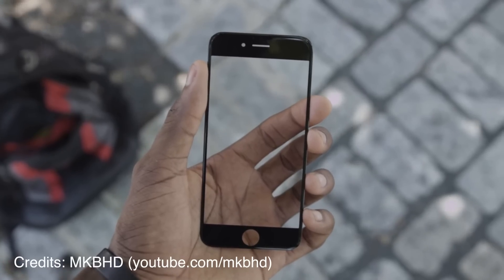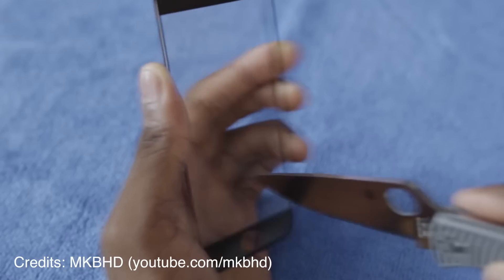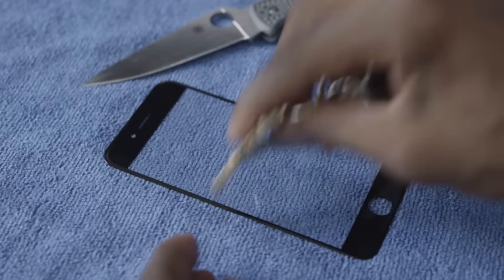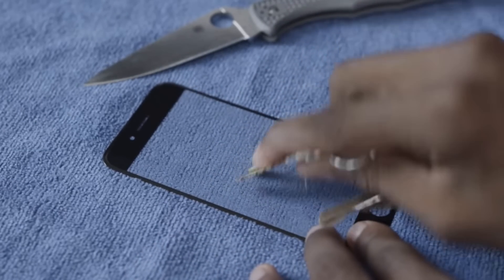The iPhone 6 will come in two screen sizes: 4.7 and 5.5 inches. It will also feature a sapphire glass display, which is really tough and hard glass that will most likely protect your phone from scratches and breakage — overall said to be a lot better than normal Gorilla Glass.